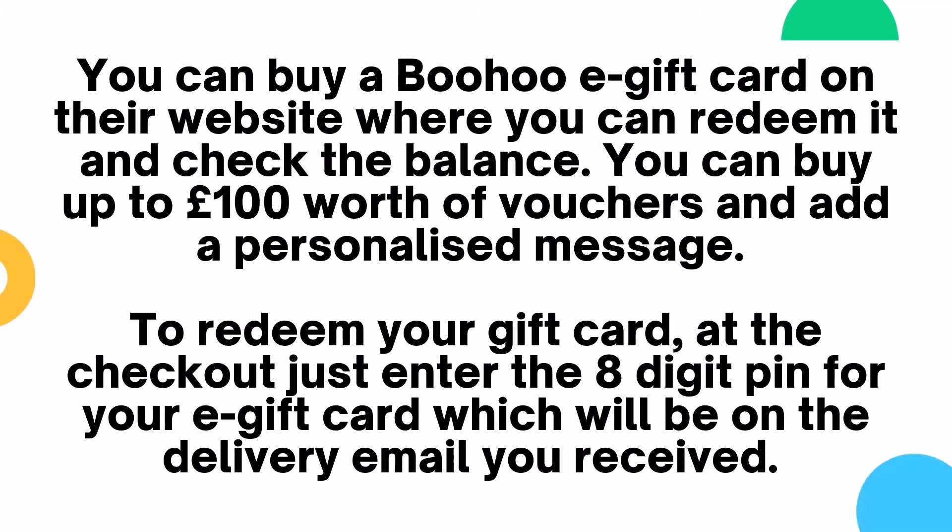You can buy a Boohoo e-gift card on the website where you can redeem it and check the balance. You can buy up to £100 worth of vouchers and add a personalised message. To redeem your gift card at the checkout, just enter the 8-digit PIN for your e-gift card, which will be on the delivery email you received.